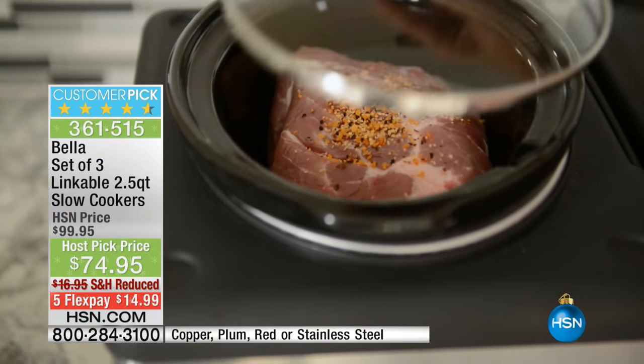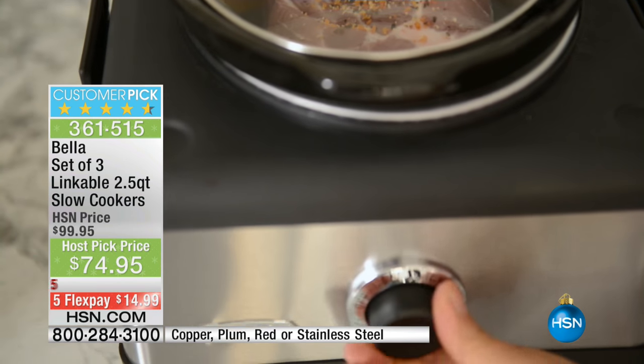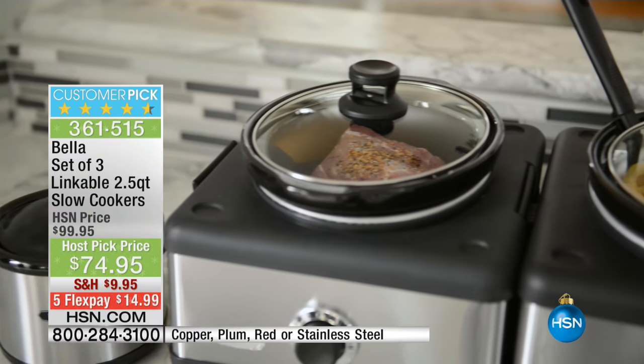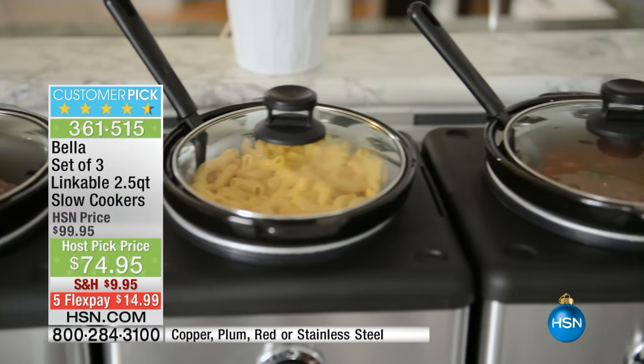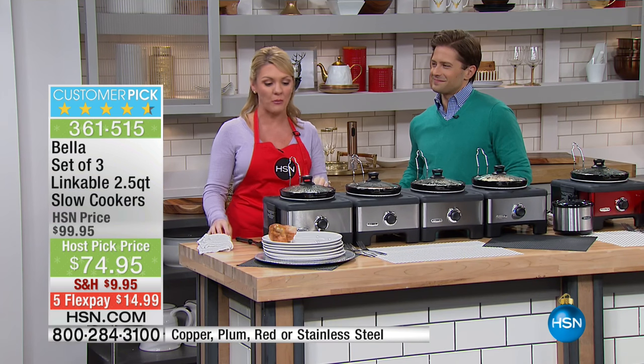If you think about less than $25 for a slow cooker, that's a great bargain each one à la carte. You get three of them today for under $25 a piece — linkable, color matched, and set and ready for the holidays. The little stands for the lids mean you never lose them, and this is a phenomenal purchase today.